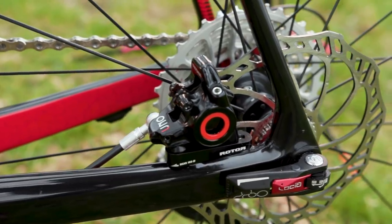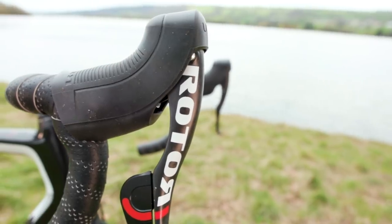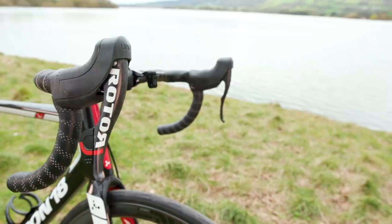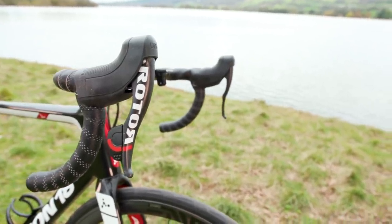Next up is the brakes. It's very easy to get swept up in all the excitement about 13 cogs in the back, but the brakes were actually one of the standout things for me in this groupset. The brakes, produced in collaboration with Magura, feel excellent. I'm not going to say they're necessarily better or worse than SRAM or Shimano, but they're very different. They have a lovely, very smooth free stroke, followed by a very sharp and defined feel as the pads hit the rotor, but with still plenty of modulation on tap.